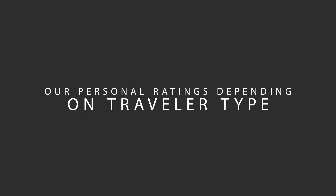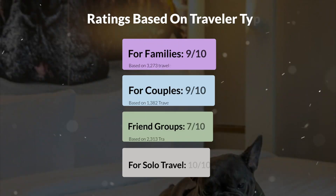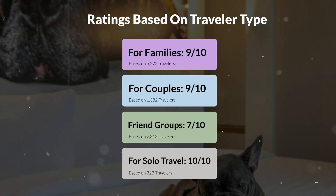Now, let's move on to our personal ratings for this hotel, depending on the type of traveler. For families: 9 out of 10. For couples: 9 out of 10. For friend groups: 7 out of 10. For solo travel: 10 out of 10.